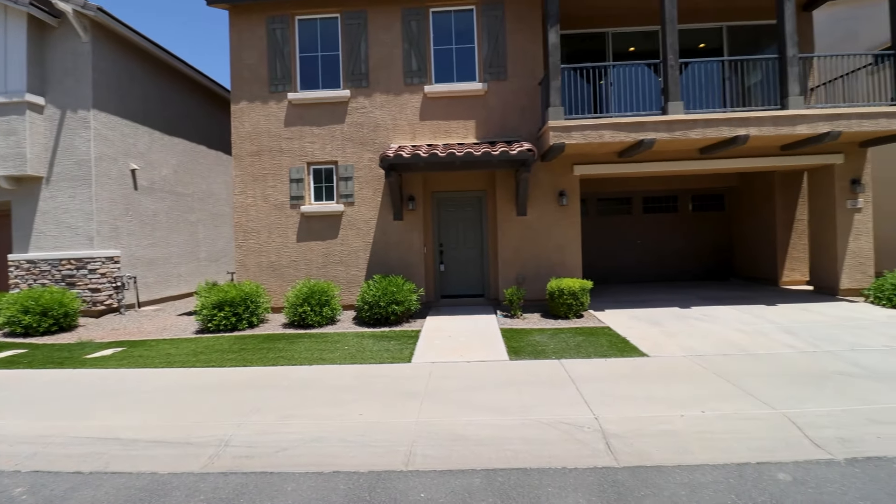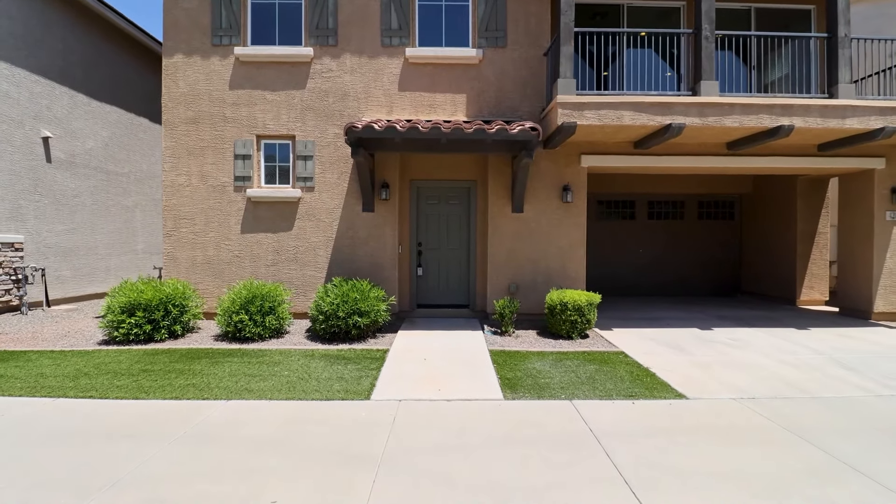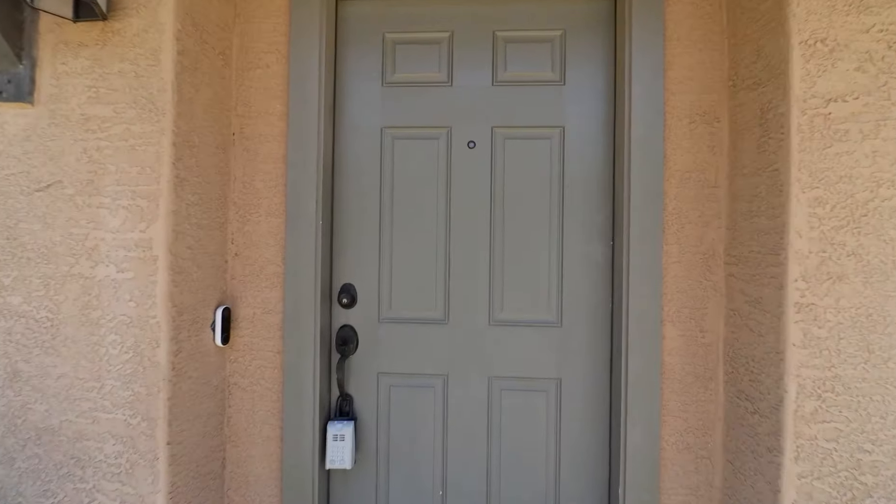This is a video walkthrough tour of 4288 East Pony Lane in Gilbert, Arizona. By the end of this video, I hope you'll know whether this is a place you'd want to call home.